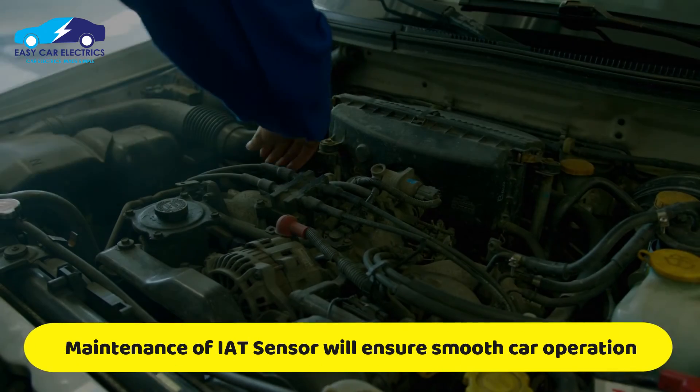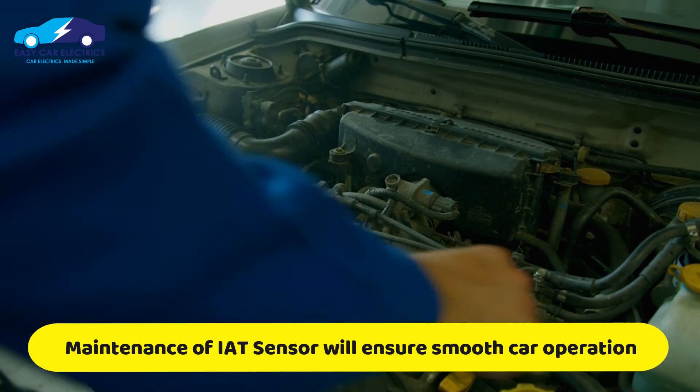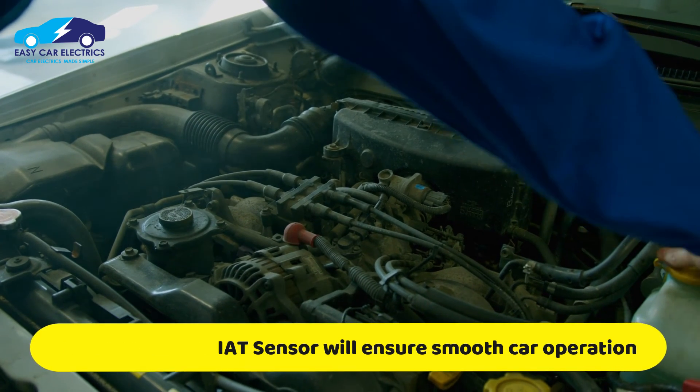Maintaining your intake air temperature sensor will keep your car operating smoothly and help you avoid costly engine damage.